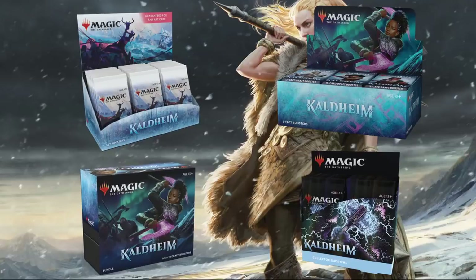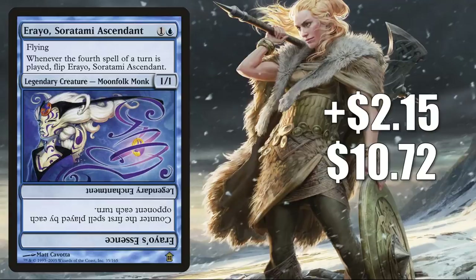So thank you, and without any further ado, let's get into it. Number 10 is Rayo Soratami Ascendant, up $215 to $1072 this week — that's a 25% increase. This card was banned in Commander, so I can't blame that format for this increase. But this is a card that's performing really well in Modern on Magic the Gathering Online. Many Esper Rayo decks have gone 5-0 in Modern Leagues, and at the end of last month, there was a copy that came in third place in the Modern Challenge.